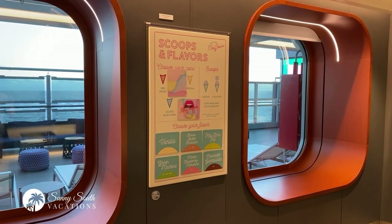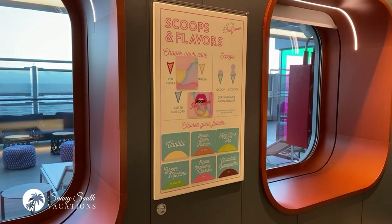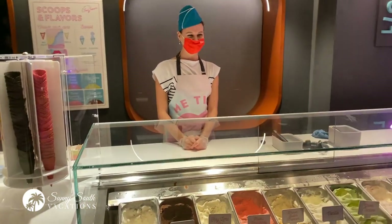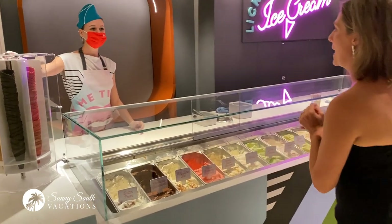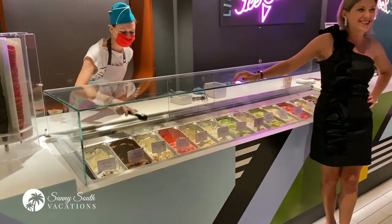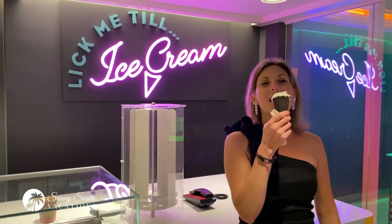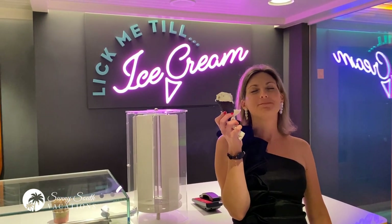After you've spent a day in the sun, or maybe you've had a great meal and want a more casual dessert option, you can come to the ice cream parlor. I'd like to have a cone — a key lime pie flavor. That's a delicious flavor, it's delicious. This is Lick Me to Ice Cream. Key lime pie — so good.